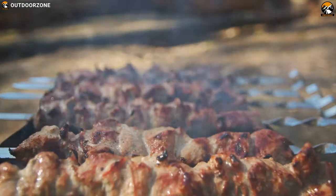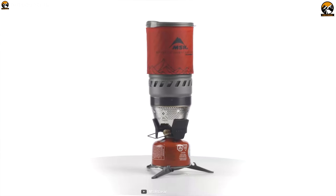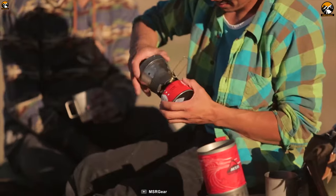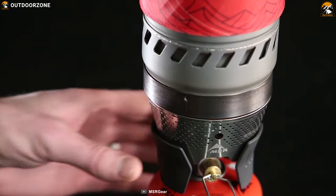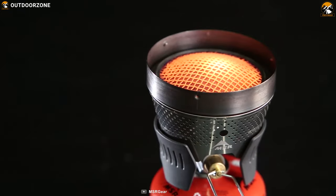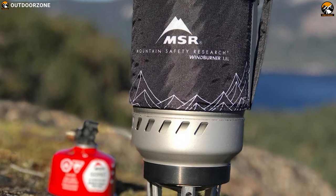Cook your favorite dishes outdoors with the MSR Winter Burner, a unique personal cooking system that lets you enjoy your favorite meals outdoors. This stove features a radiant burner with boil-to-simmer control, which allows you to maintain performance in windy and cold conditions and offers fast boil times and fuel efficiency.